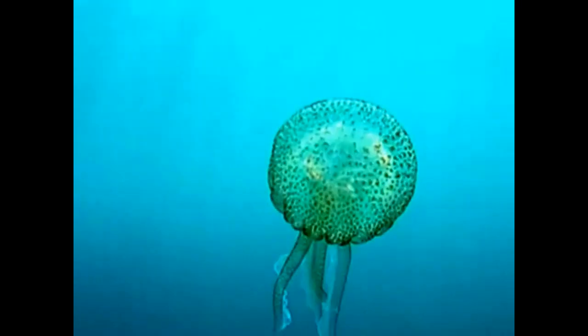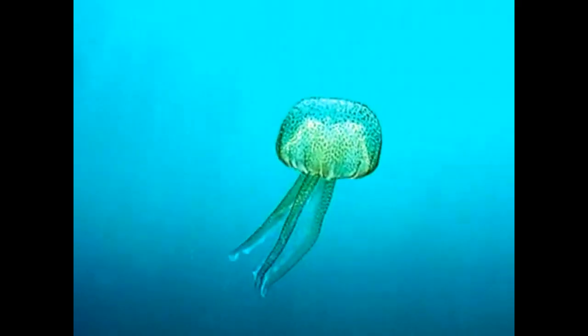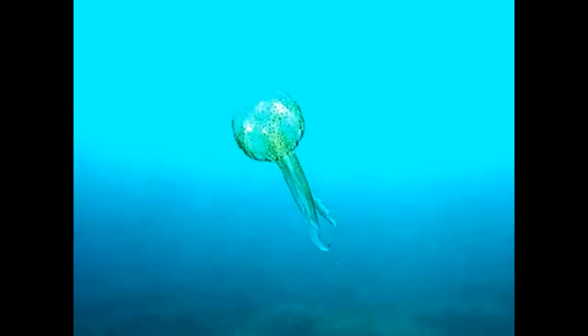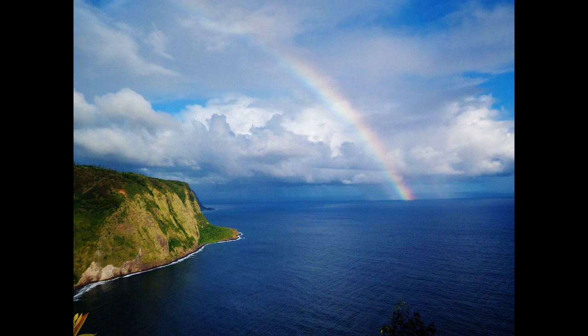These huge swarms of jellyfish can disrupt tourism, negatively impact fish populations, and clog fishermen's nets.